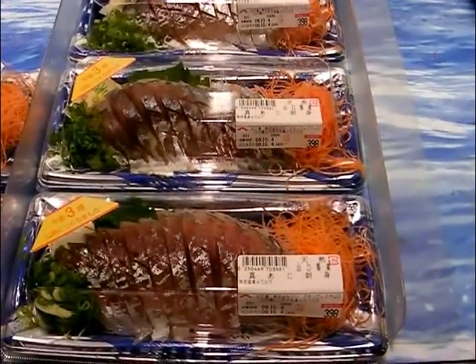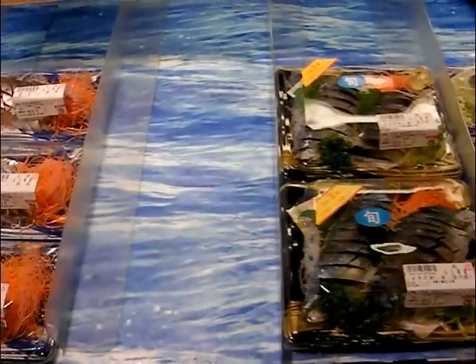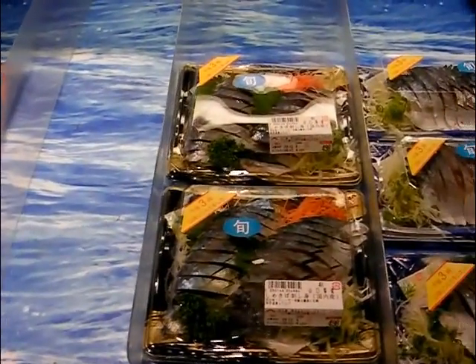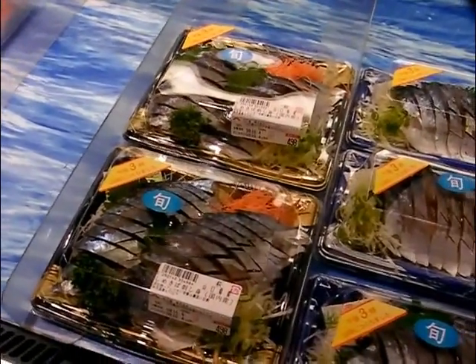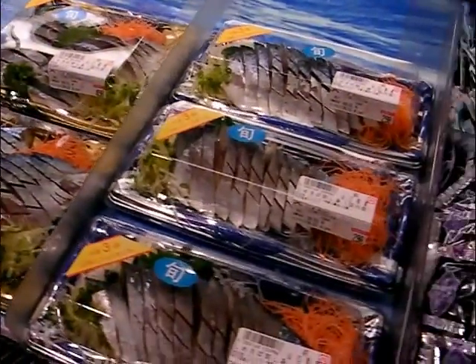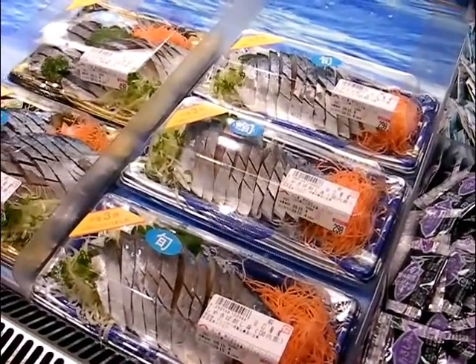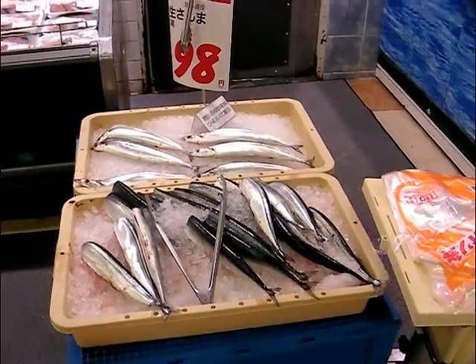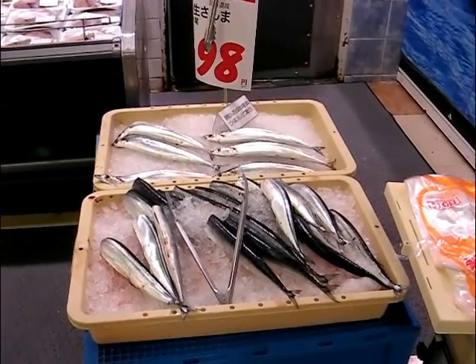There is a fish called Aji at $4. And this one here is Shimesaba, a kind of mackerel, at $3. All very nice, and can be eaten raw.